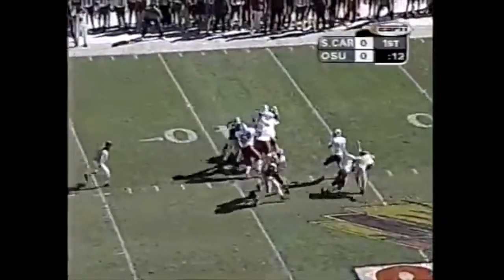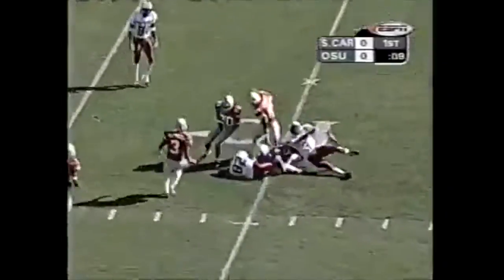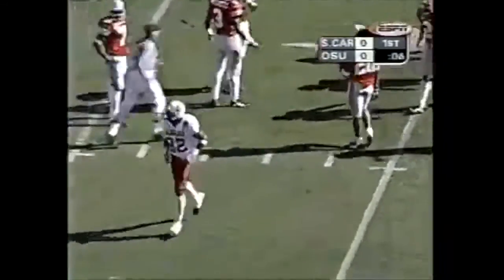Here comes Ohio State on the blitz. Off the corner is Bullard, pass is delivered, got it complete. That was Brian Scott at the 10-yard line — first and goal. 28 yards on the play.